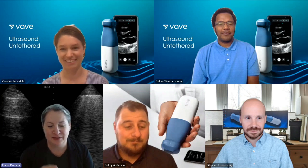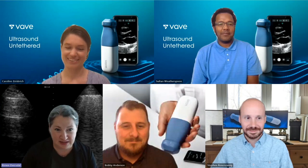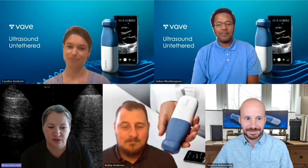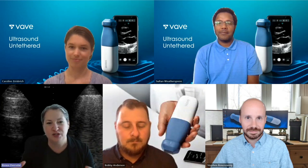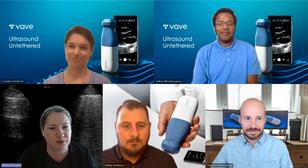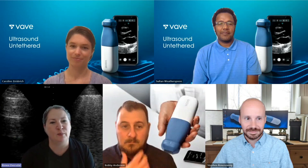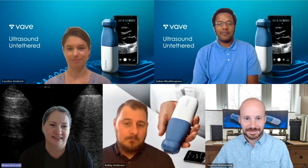Next we'll hear from Stephen. You're our ultrasound magician — we come to you and say, this is what our clinicians need, this is the next thing we need to build. My brain can kind of visualize what I want, but there are about 4,000 steps between the idea and doing it. I was curious if you would illustrate what goes on in your ultrasound magician brain.